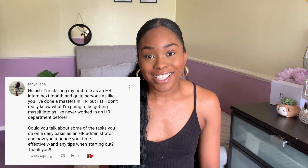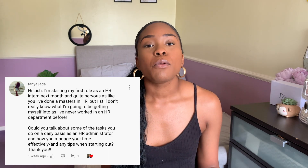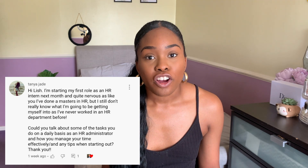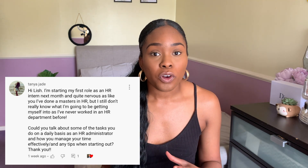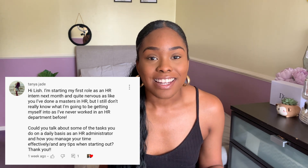Without further ado, let's get into today's video. Before we get into this episode, I just wanted to shout out Tanya, who actually suggested this video content to me. She wanted to find out what exactly I do in HR — she's never had a HR role before and she's just about to get into it. So she has given me the idea of starting a mini series called Unlocking HR, where I actually talk to you about each of the different parts of my role as a HR administrator in depth, so you know what you're getting yourself in for.